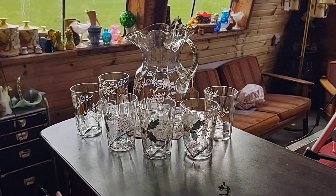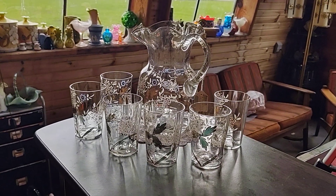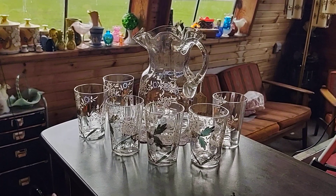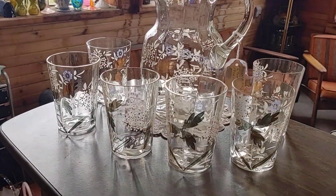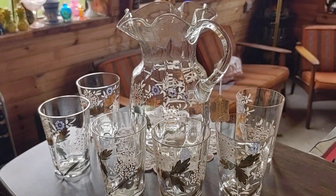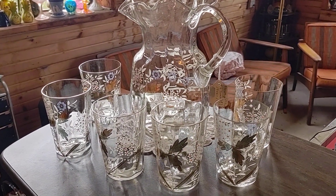Hi everybody, Rosie here. We're doing a preview for our sale November 4th, 2021. This is what we call the glass house sale. This is on Rosie's Auction House Deals page on Facebook. I'm going to do this tonight, so I'm going to give you a little preview.